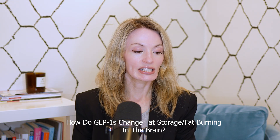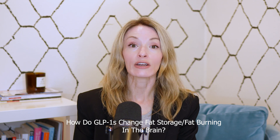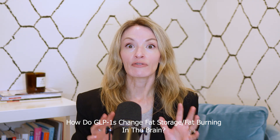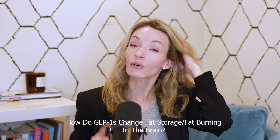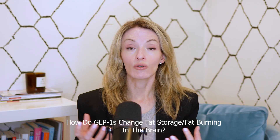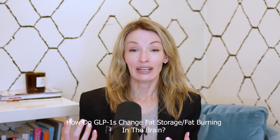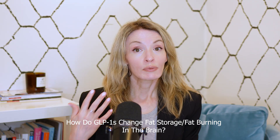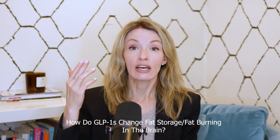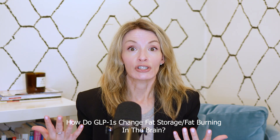Today's question is: can you please say more about how GLP-1s help the brain reset energy balance? Great question. The GLP-1s are very effective because they work in a couple different ways in the body. They definitely work in the GI tract to slow the movement of food, and a lot of people can feel that pretty directly. But what they also do for most people is they work — we think they work in the brain to help rebalance how your body processes energy.